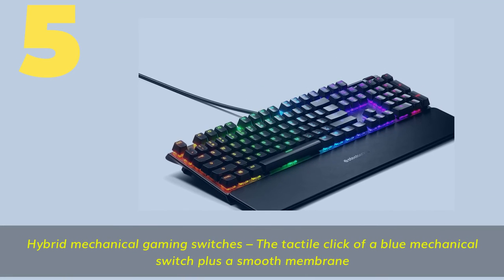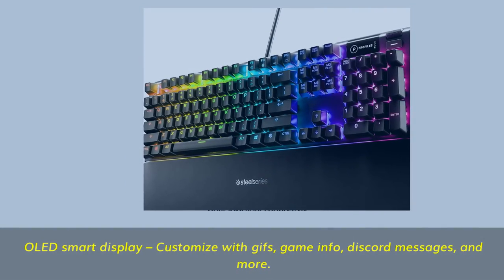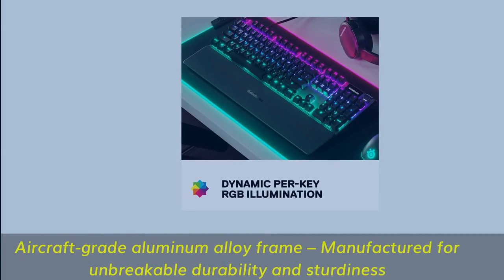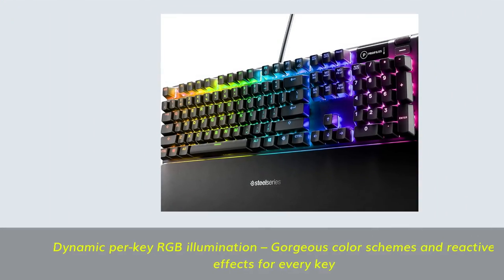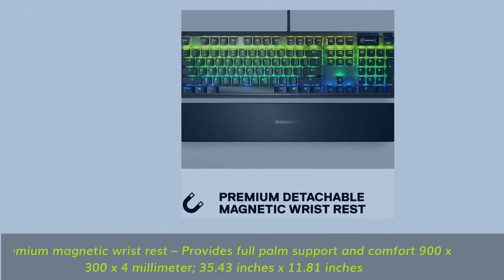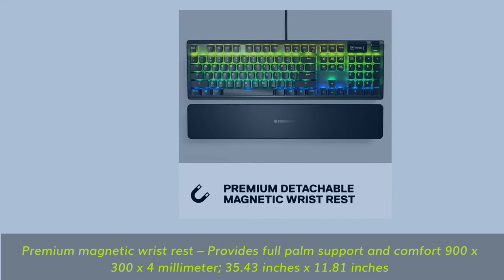Number 5: Hybrid Mechanical Gaming Switches — the tactile click of a blue mechanical switch plus a smooth membrane. OLED smart display — customize with GIFs, game info, Discord messages, and more. Aircraft-grade aluminum alloy frame manufactured for unbreakable durability and sturdiness. Multiple color schemes and reactive effects for every key. Premium magnetic wrist rest provides full palm support and comfort — 900 by 300 by 4 millimeters (35.43 inches by 11.81 inches).